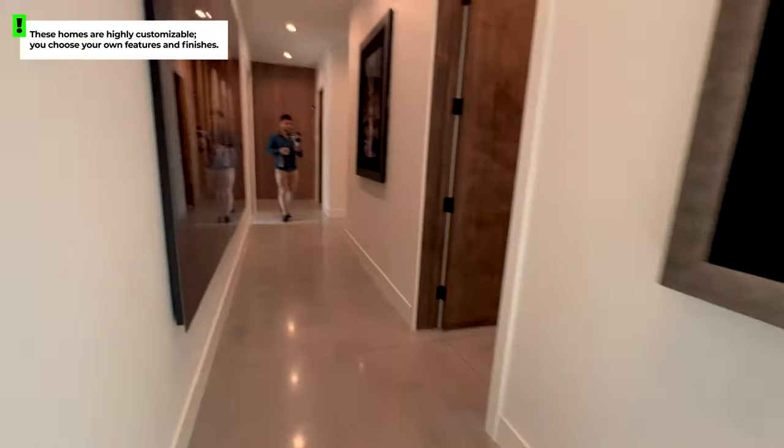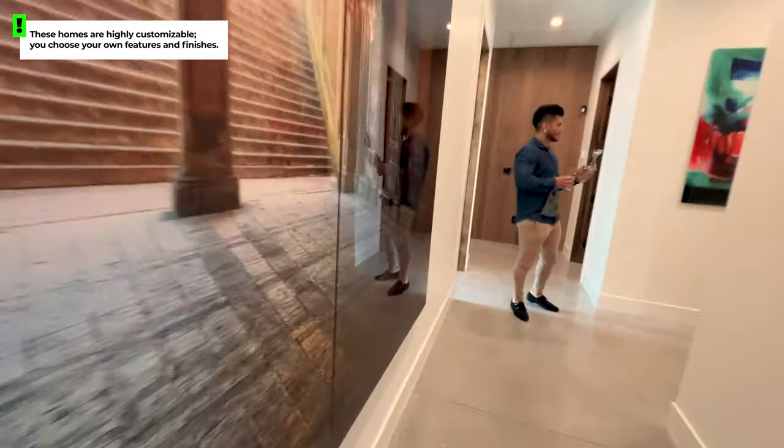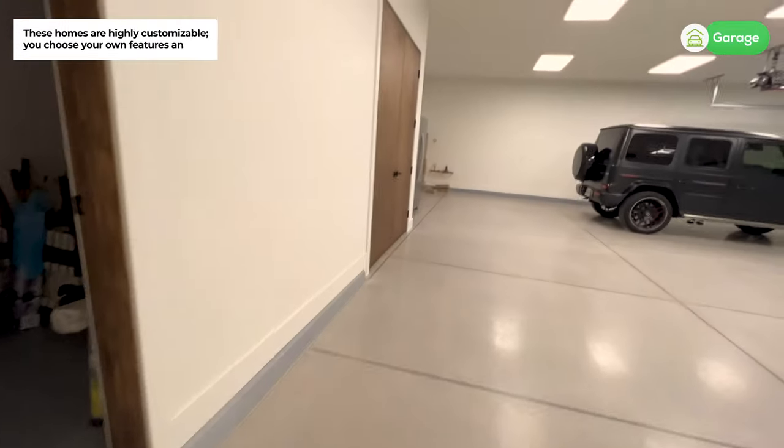Each of these homes can be customized to fit whoever the client is. Whatever it is that you're looking for in your home, they are going to hopefully accommodate what you need.